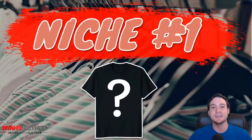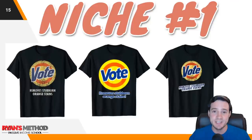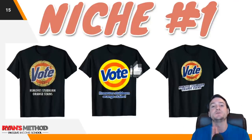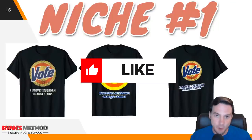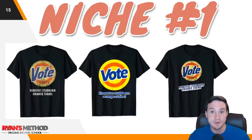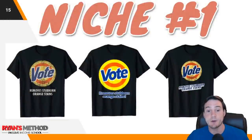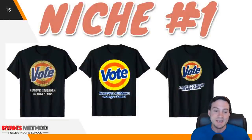Let's get into the top five niches. I'm calling this first niche the vote niche. If you go to my search merch tool and just type 'vote,' there's a ton of sub-niche potential — one of the sub-niches of vote is actually another niche in the top five. We've seen this design selling well recently, but that doesn't mean you can't come up with a slight variation and re-upload it to Amazon Merch. This isn't protected by trademark — 'Vote: Remove Stubborn Orange Stains' — so come up with your own variation.